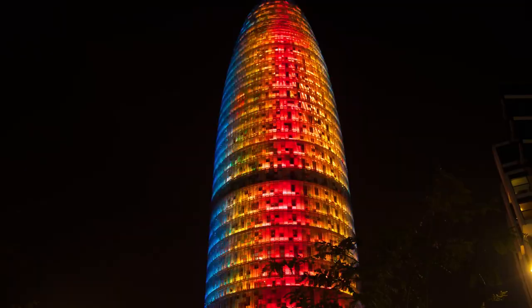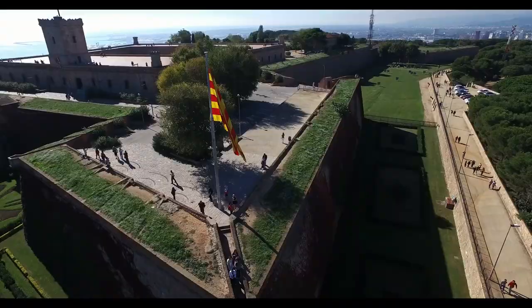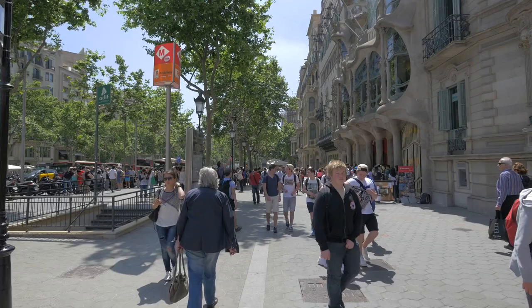You can also visit the Catalonia Square, the Agbar Tower, or Montjuïc Castle to get a beautiful view of the city, or go to the museum of Joan Miró. And now for some useful tips.